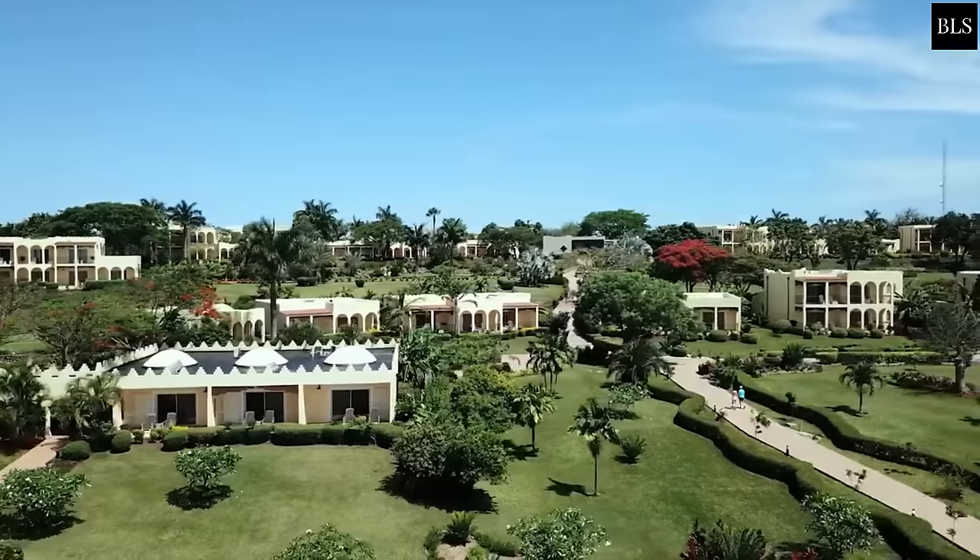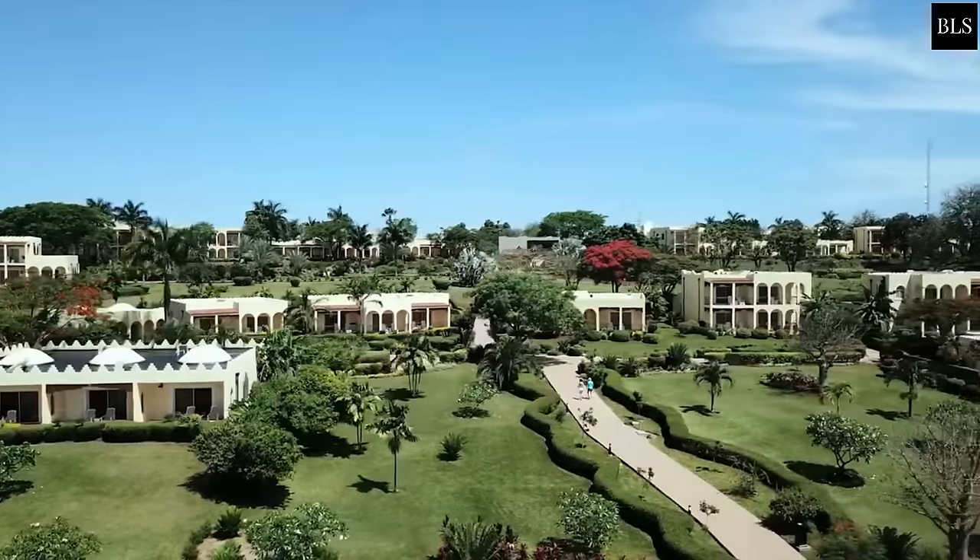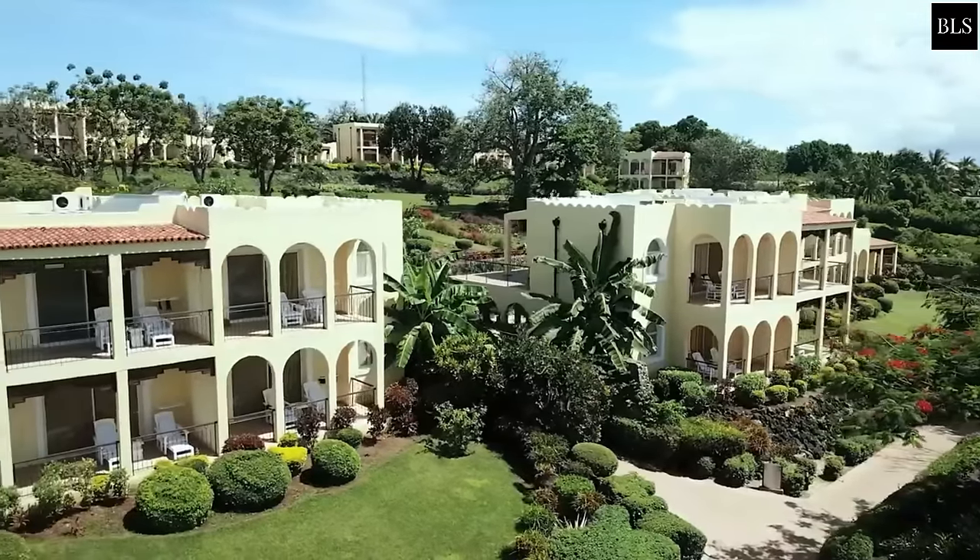The spa provides massages and a steam bath. Indoor public areas feature chandeliers, free WiFi throughout and regular entertainment.